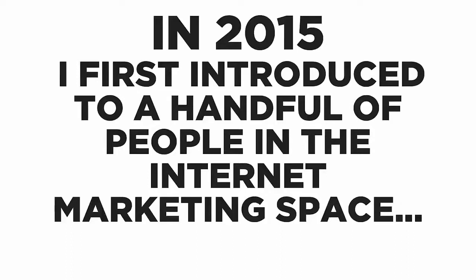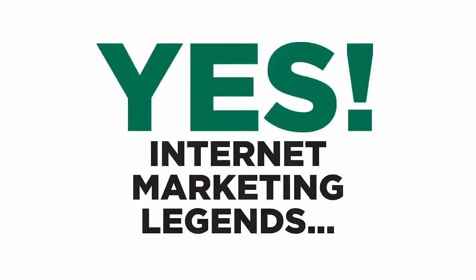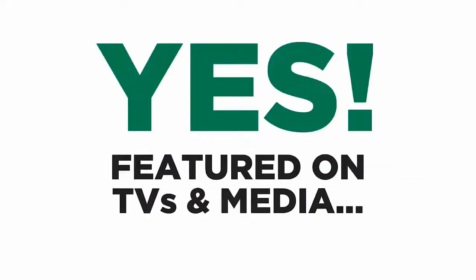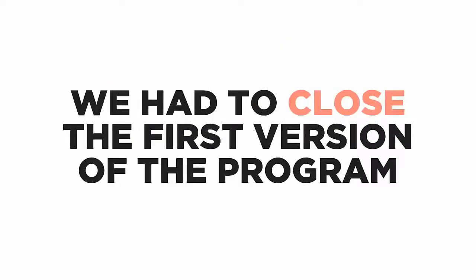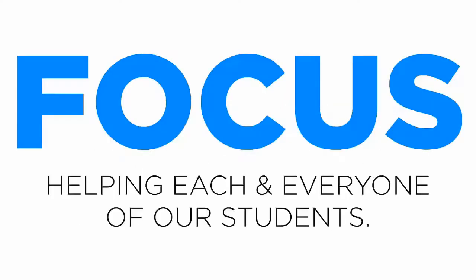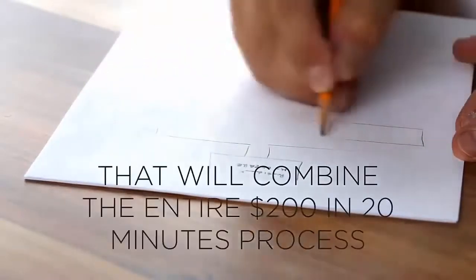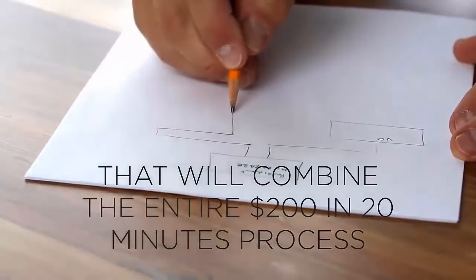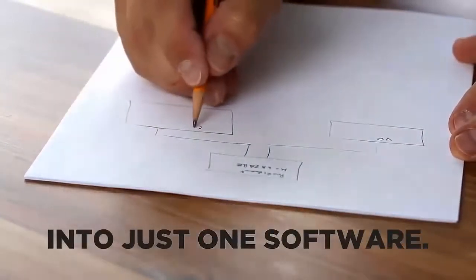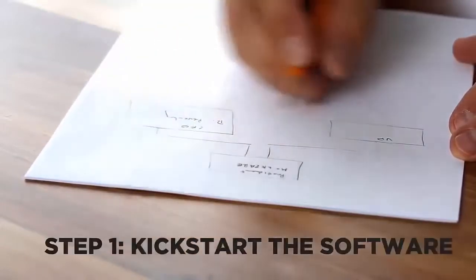In 2015 I first introduced this to a handful of people in the internet marketing space. It got so viral that internet marketing legends started endorsing the first version of the $200 in 20 minutes program. We had to close the first version after three months because we had so many students. We went back to the drawing board and came up with a software that combines the entire affiliate marketing process into just one simple software.